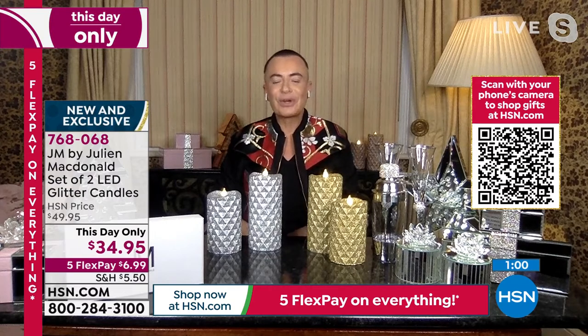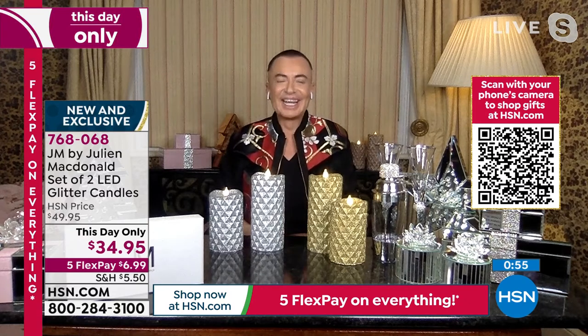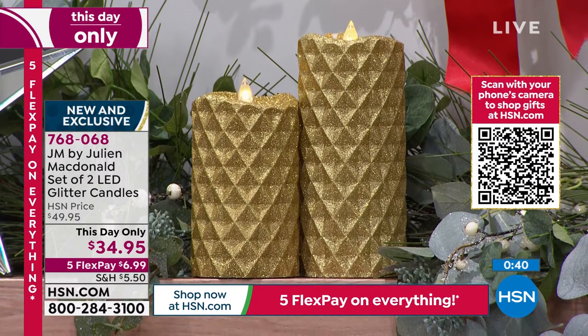Her name is Zalika — it means 'born into royalty' in Swahili. She's got a very posh name. Well, yes, because you are the king of glamour. If you feel so inclined, invite your puppy to say hello to all of our customers out here — that would be wonderful. You guys, the item number for this is 768068. Put this in your cart and check out — it's a set of two LED glitter candles, breathtakingly beautiful, brand new.